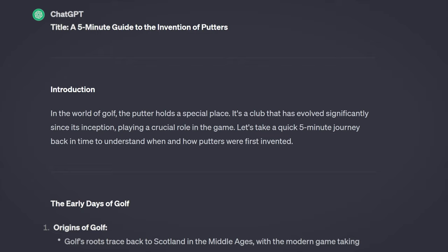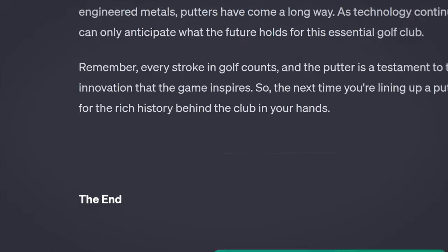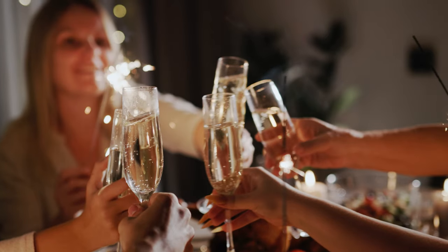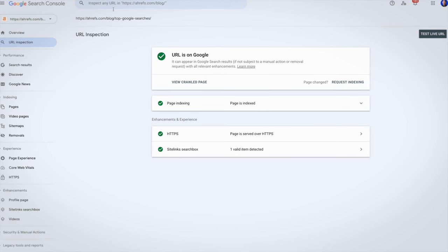Armed with that information, I pivoted and changed the topic by asking for a five-minute guide on when putters were invented. The article has an intro but the body is basically bullet points, and our ChatGPT SEO expert ends the post in the most literal way possible. Despite being far from ideal, I published it anyway. And while people were ringing in the new year, I was hammering away at my keyboard to finish the last six blog posts using the instructions from the 1.5 million view TikToker.